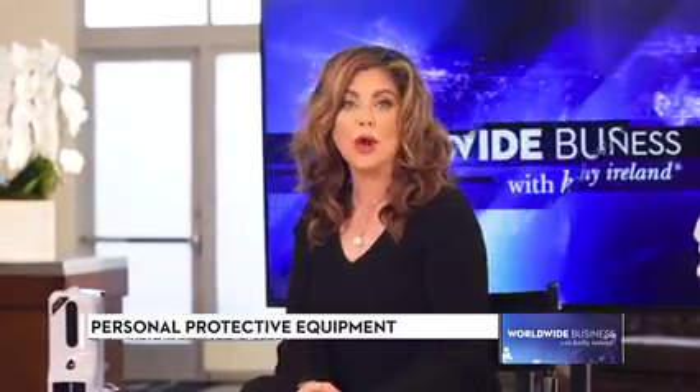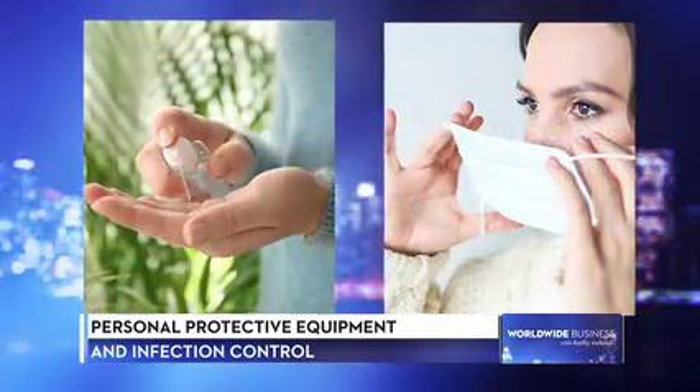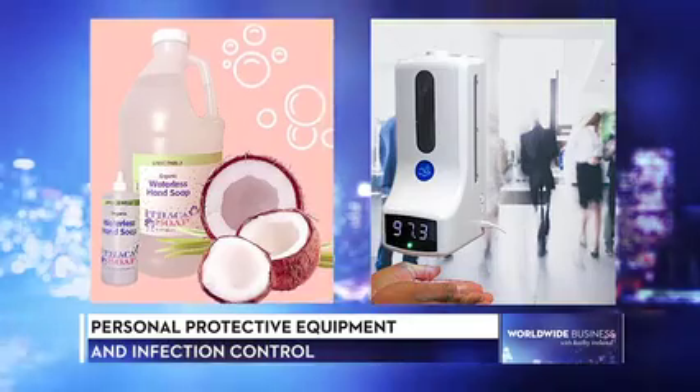Welcome to the show. I'm Kathy Ireland. Businesses worldwide continue to look for solutions to keep their employees and customers safe from COVID-19. Providing contact-free, easy-to-use solutions with high efficacy is key to mitigating the spread of the virus. Andrew Turco, President and CEO of Aura Bright Personal Protective Equipment and Infection Control, is joining us for the third time. Andrew has appeared twice on our consumer show, Modern Living, and now he's here to discuss how his company is keeping us safe. Welcome back, Andrew.